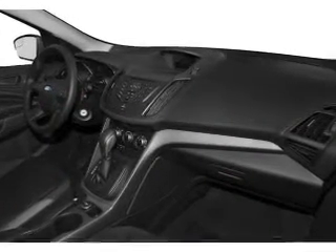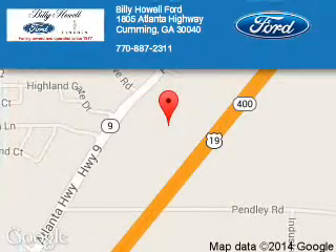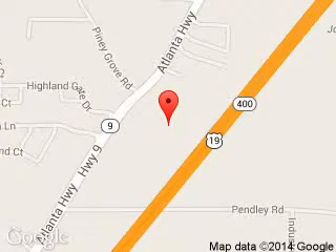Let us put you in the driver's seat today. Call or click to contact us. Billy Howe Ford Lincoln is dedicated to doing everything possible to ensure that the experience you have selecting your next vehicle is a pleasant one. We are located at 1805 Atlanta Highway, Cumming, Georgia, 30040. Thank you.